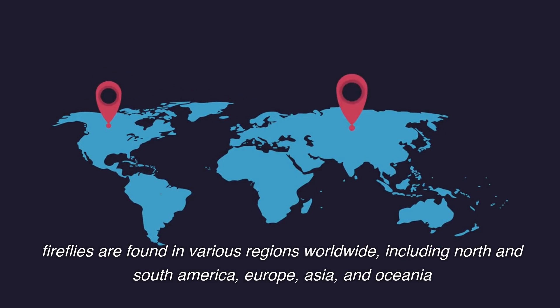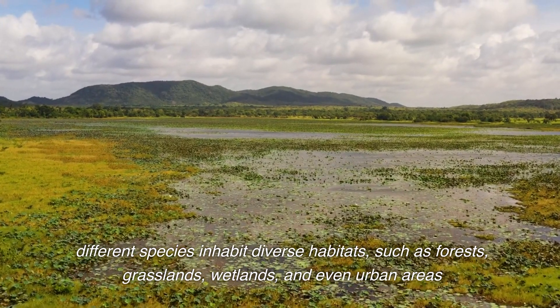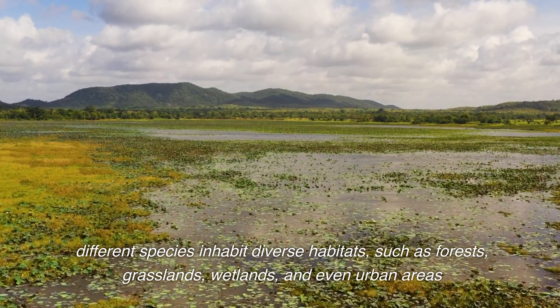Fireflies are found in various regions worldwide, including North and South America, Europe, Asia, and Oceania. Different species inhabit diverse habitats, such as forests, grasslands, wetlands, and even urban areas.